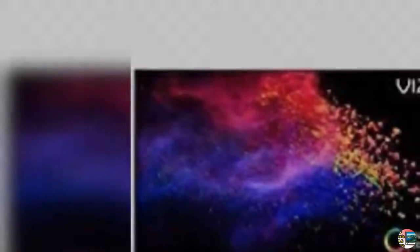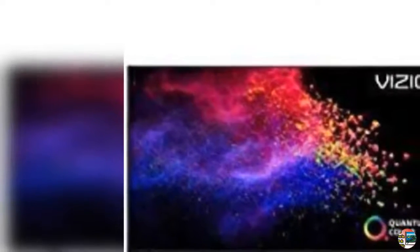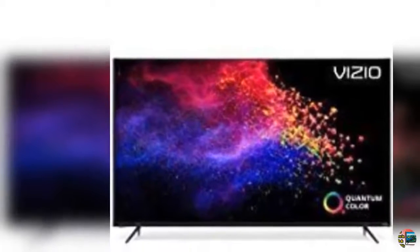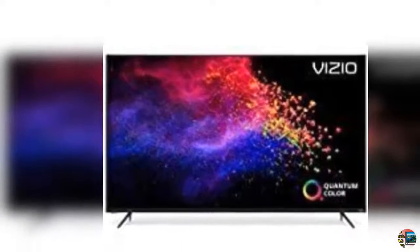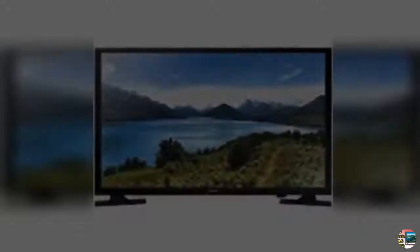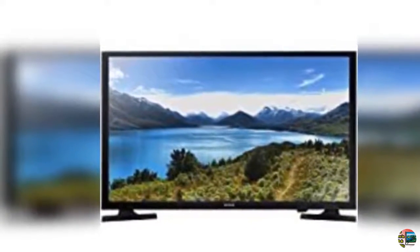9. LG 49SM8600PUAN Nano 8 Series 49-inch 4K Ultra HD Smart LED NanoCell TV, 2019, black. 10. Sony XZB 55-inch 4K Ultra HD Smart LED TV with Alexa compatibility.